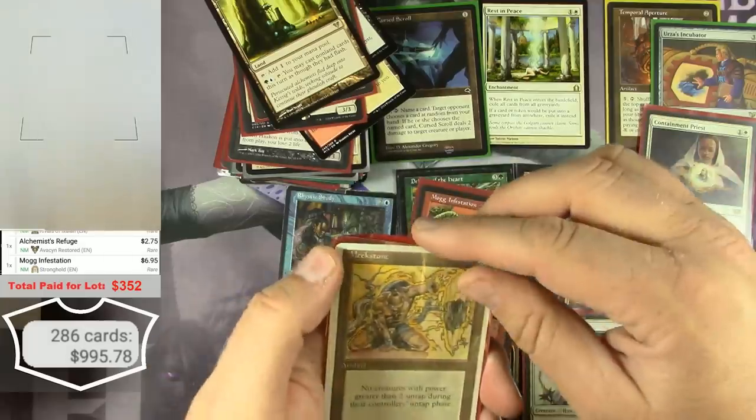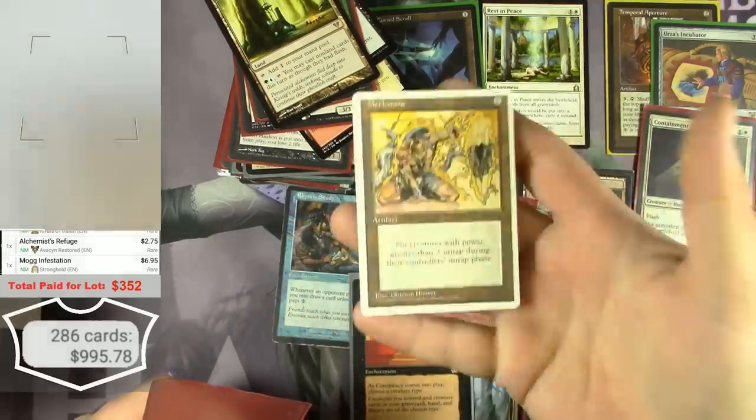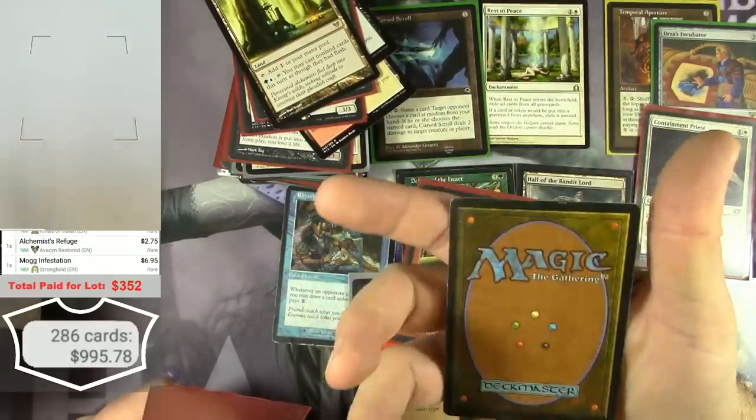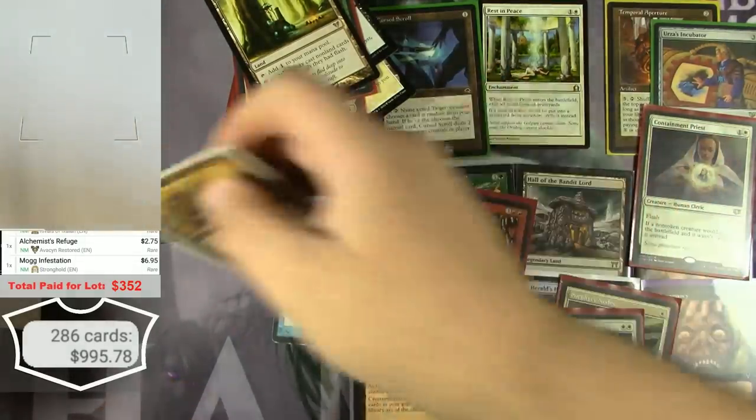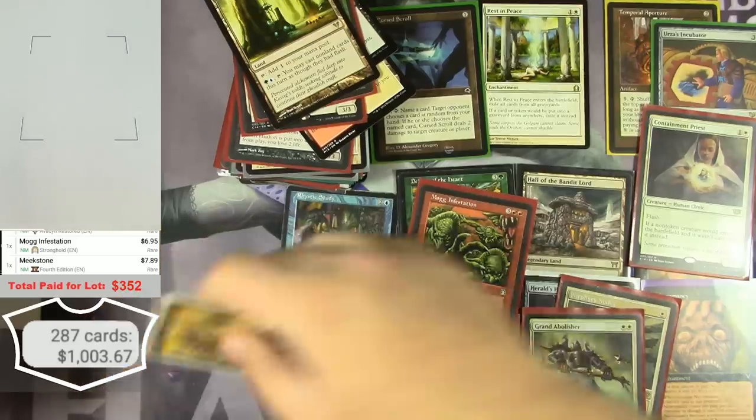Can the Meek Stone from 4th Edition push us over a thousand bucks at this point? This is definitely a regular 4th. It can — and there it is!